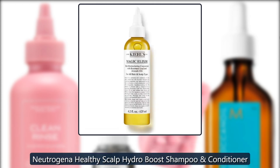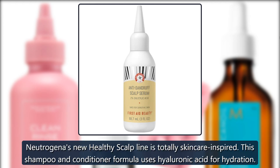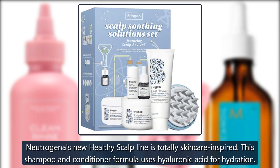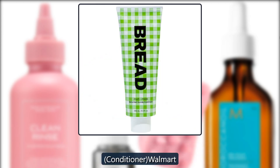Neutrogena Healthy Scalp Hydro Boost Shampoo. Neutrogena's new Healthy Scalp line is totally skincare-inspired. This shampoo and conditioner formula uses hyaluronic acid for hydration. $9 for the shampoo at Walmart. $9 for the conditioner at Walmart.